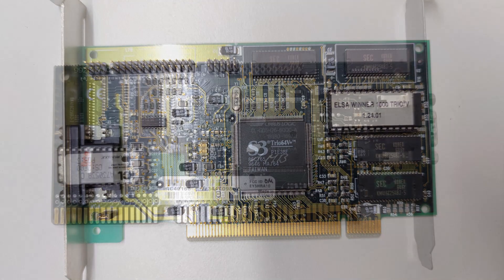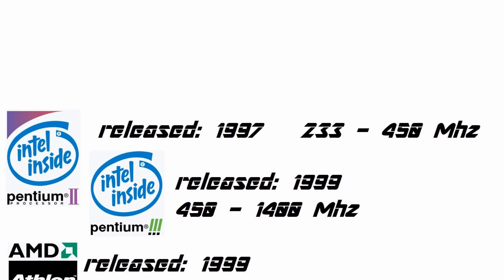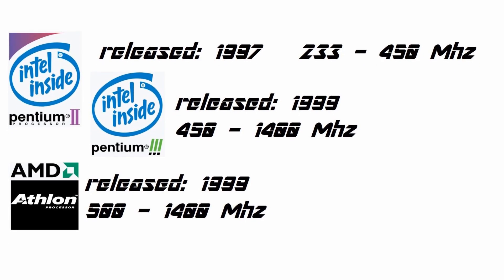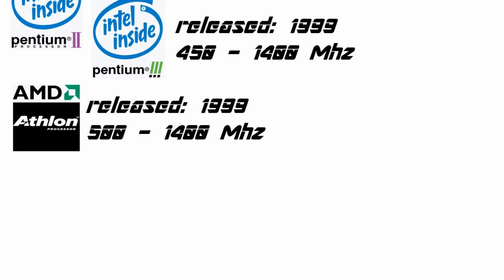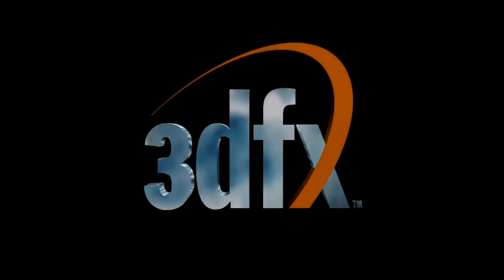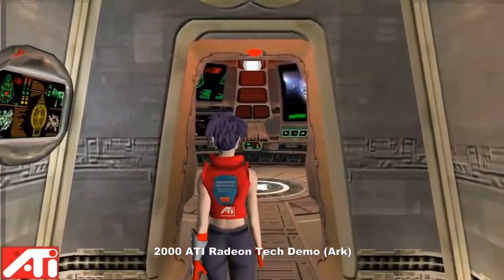But Trident always focused on the lower-end and lower-cost side of the market. When the AGP bus and powerful CPUs with several hundred MHz became available, 3D gaming became a big thing, and there was demand for powerful 3D accelerators. This was the rise of 3DFX, ATI, and NVIDIA, who perfectly served this demand. Trident didn't.